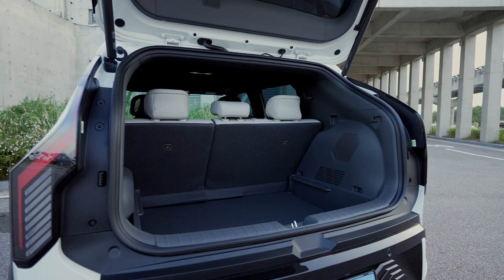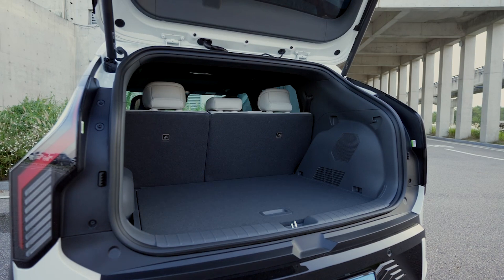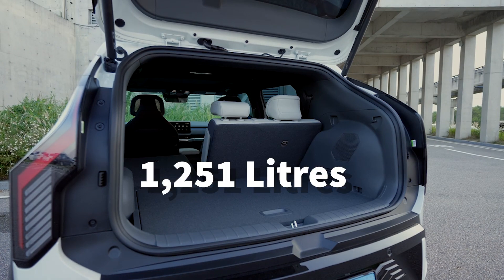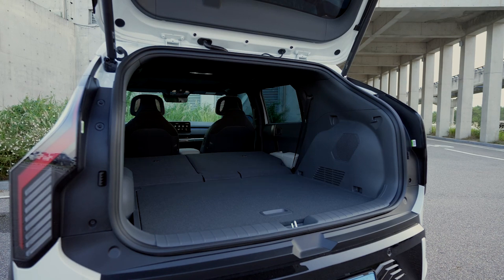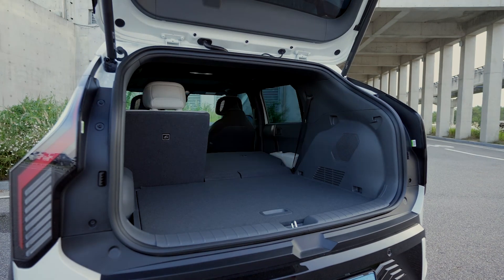Opening the boot to the Kia EV3, you are welcomed with 460 litres of space with the seats up. This is smaller than the Kia Sportage but bigger than the Kia Soul, Volvo EX30, and Smart #1, and on par with the Mini Countryman Electric. Folding the seats down gives you 1,251 litres, which isn't bad for this type of car. You also get a front boot with 25 litres of space, enough for your charging cables — and while the Volvo EX30 and Smart #1 also have a front boot, the EV3's is bigger and more usable.